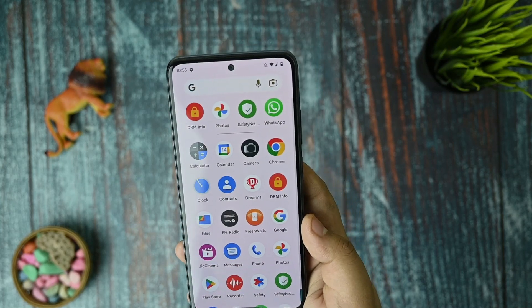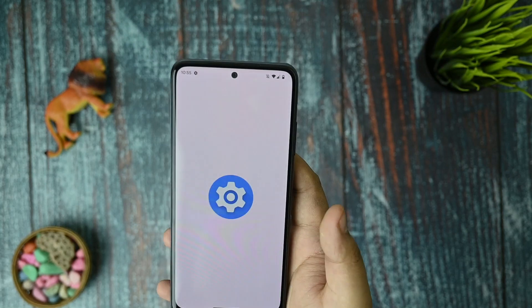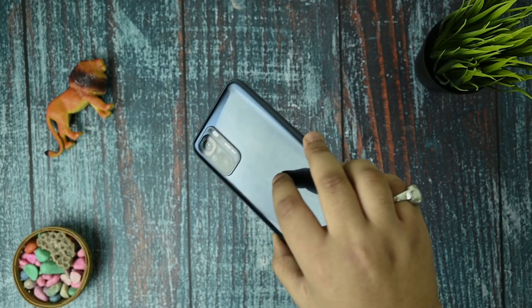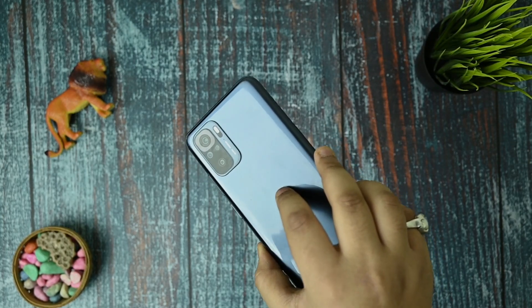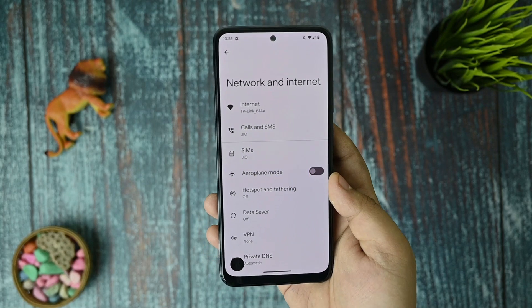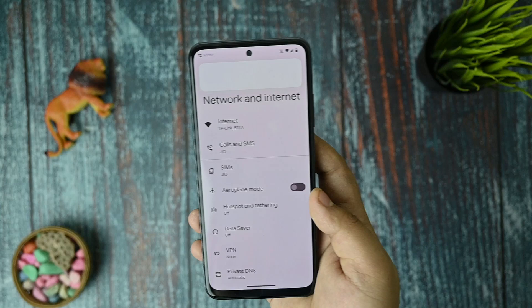In the network and internet settings, I haven't had any issues with calls — no call drops, no network lag, and call reception is also good in this ROM. Talking about Wi-Fi, I have a 100 Mbps connection and it's working fine, so there are no issues with Wi-Fi either.